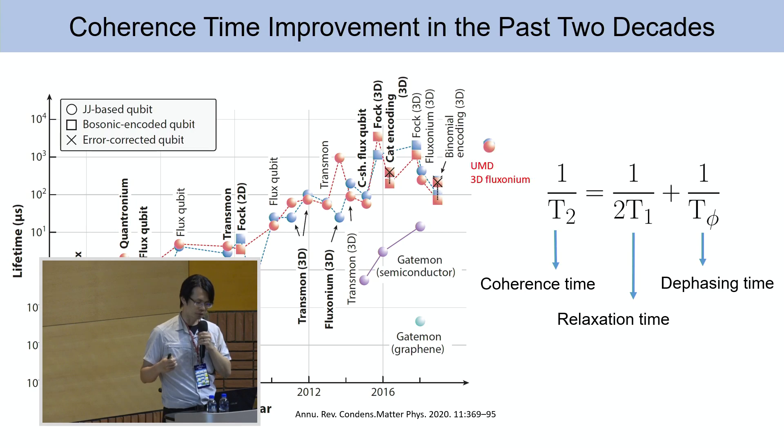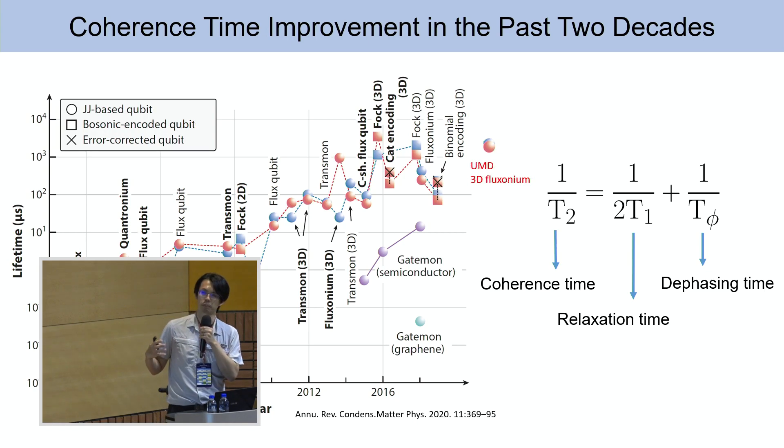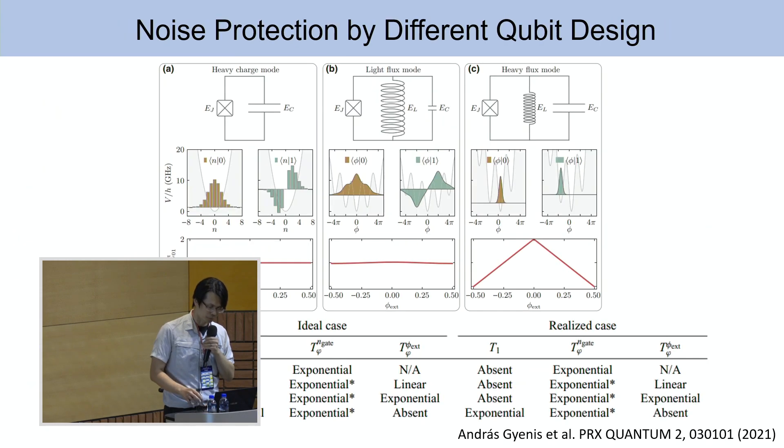For the superconducting quantum processor, you not only need a large number of qubits, but you also need those qubits with high coherence time. Currently, the fluxonium qubit is indeed one of the highest coherence qubits. The reason for that is written out in this paper.